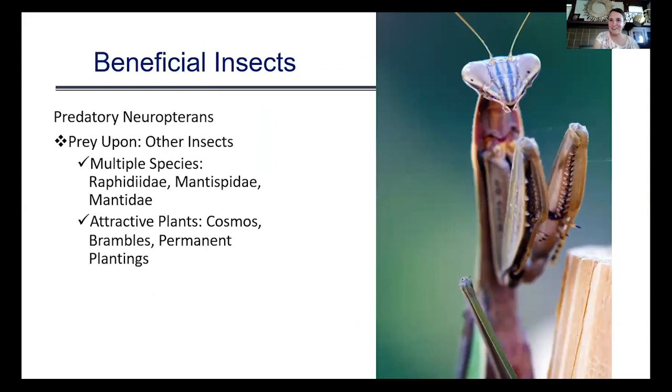Mantids are not excellent pest control in the traditional sense — they are completely indiscriminate eaters and will eat anything they can get their raptorial legs on. They are super cool and extremely photogenic because they hold perfectly still. Mantids prefer permanent plantings and are attracted to things like brambles such as blackberries and raspberries, hedgerow plantings, and cosmos.